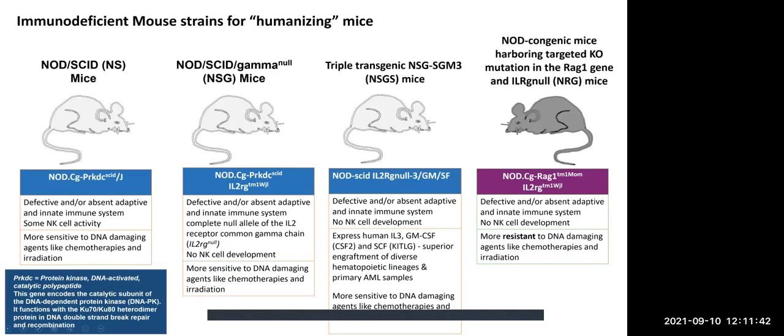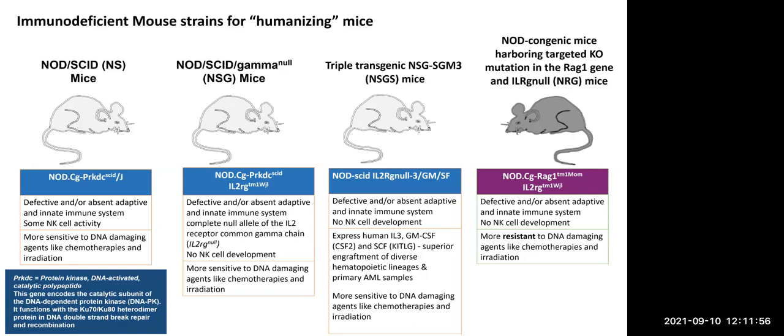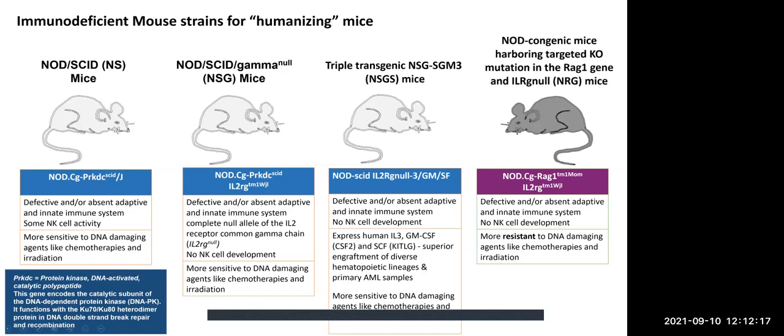What I want to do now is talk a little bit about the immunodeficient mouse strains that we have that can be used for humanizing mice. We used to breed NOD-SCID mice — we actually don't breed those anymore, but these mice are what some of the other strains are built upon. Compared to nudes, these have more of a defective and absent adaptive and innate immune system. They are fairly sensitive to DNA-damaging agents like chemotherapy and irradiation, and this has to do with a gene mutated in these animals called PRKDC — protein kinase DNA-activated catalytic polypeptide.